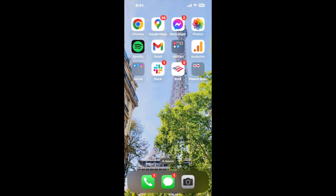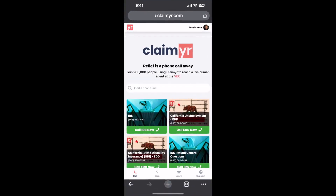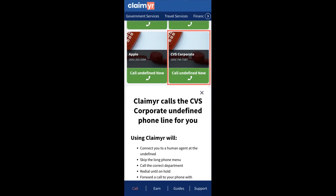Now the next method is the better way to reach a live person at CVS Corporate. I built a calling tool. To use it, open up your browser, go to claimer.com, and search for the CVS Corporate option.